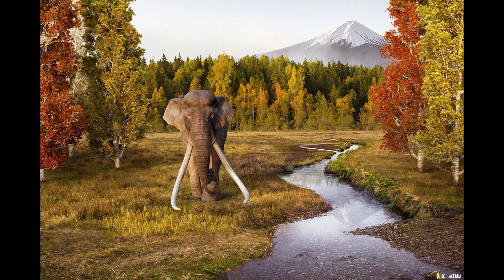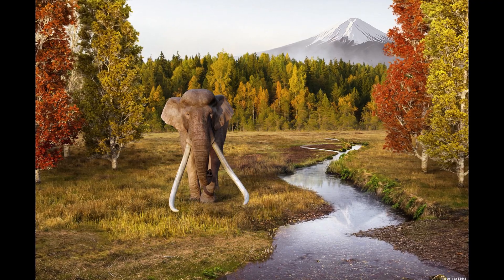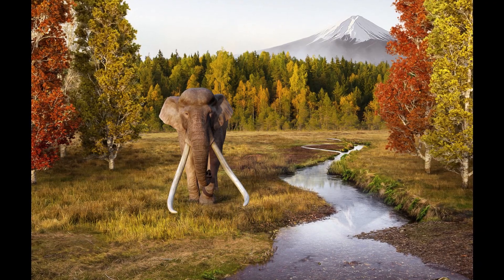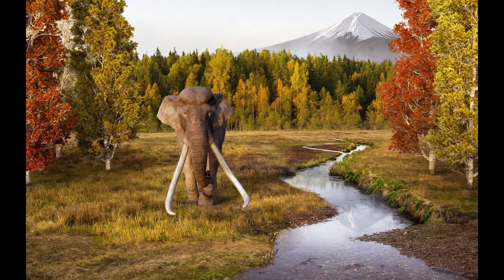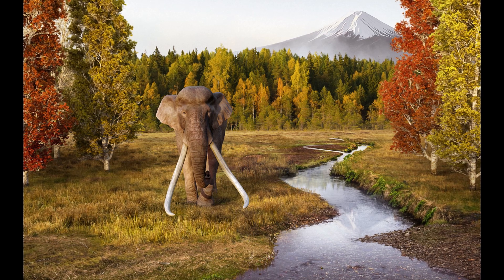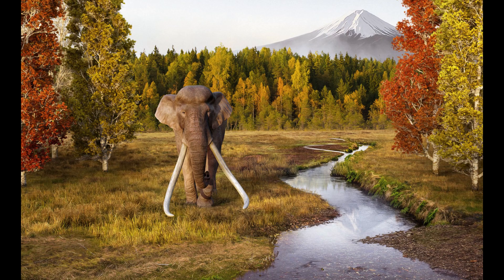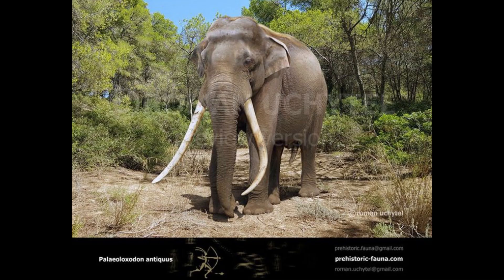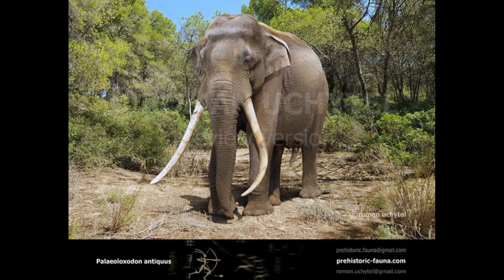P. antiquus was probably the second largest species of Palaeoloxodon, with large bulls standing up to 4.2 metres tall at the shoulder and weighing 15 tonnes at a maximum. DNA analysis has revealed that antiquus, and the Palaeoloxodon genus as a whole, had a complex history of hybridisation with other elephant species, including Mammuthus and Loxodonta cyclotis. This intermingling almost certainly took place in Africa during the Pliocene and early Pleistocene.